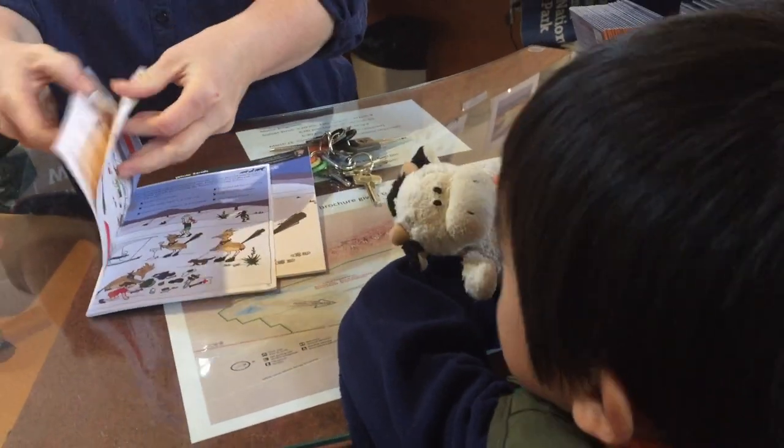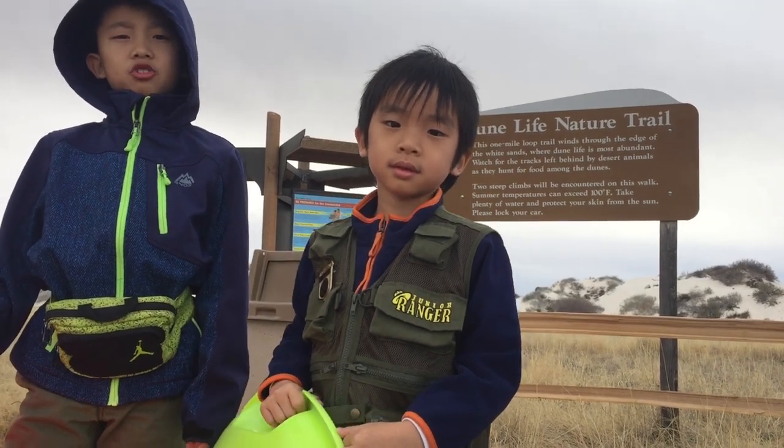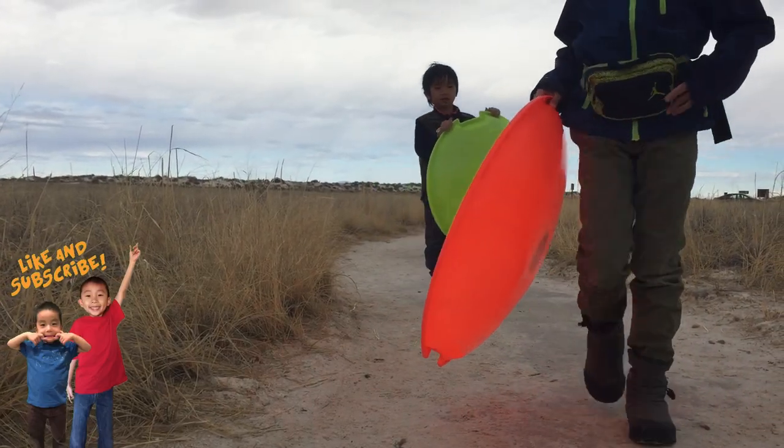First we picked up our Junior Ranger booklets at the Visitor Center. Now we're going to hike the Dune Life Nature Trail, and we're going to do some sledding. Sledding down the slip face of dunes is a popular accelerating activity here.